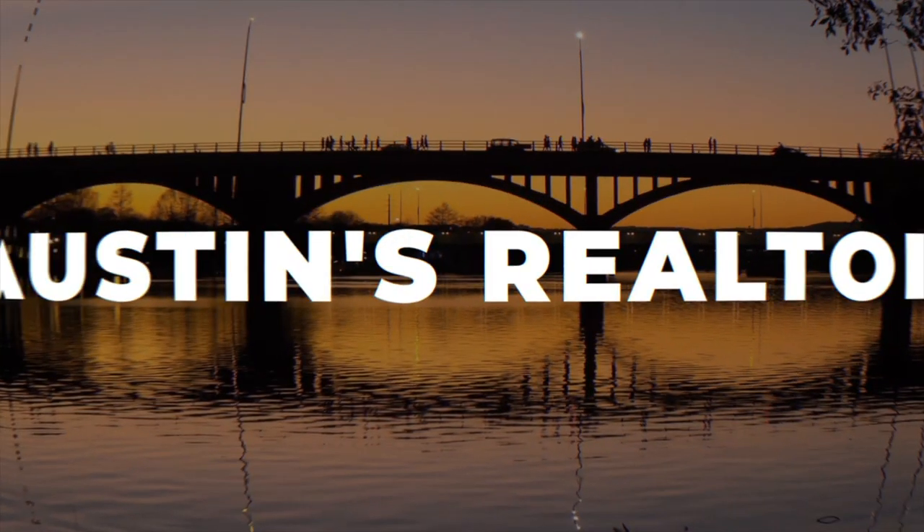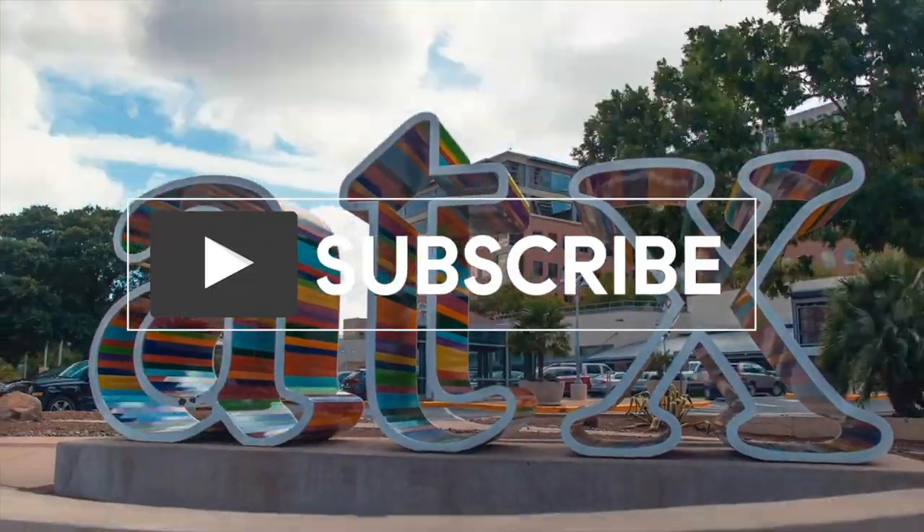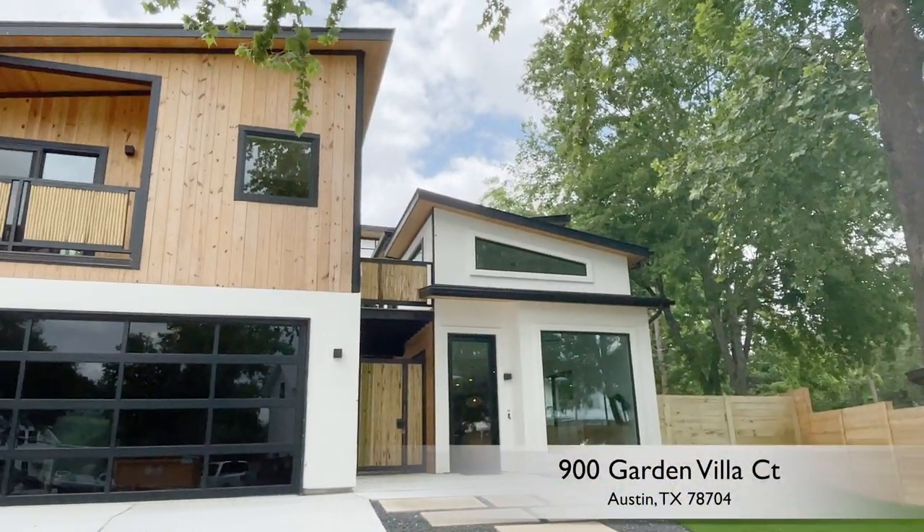Hi there, I'm Natasha Antonioni with Austin Life, where we cover real estate, design, and all things Austin. Today I am taking you on a very special property tour of 900 Garden Villagort. Come on in.